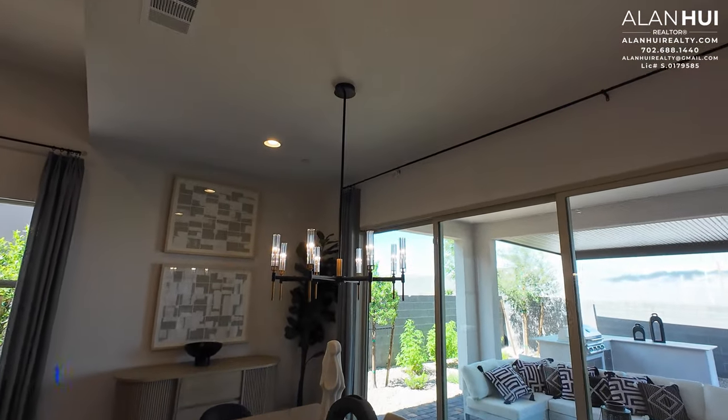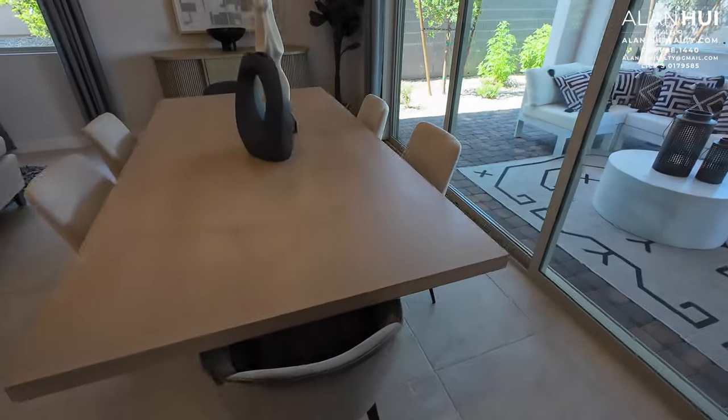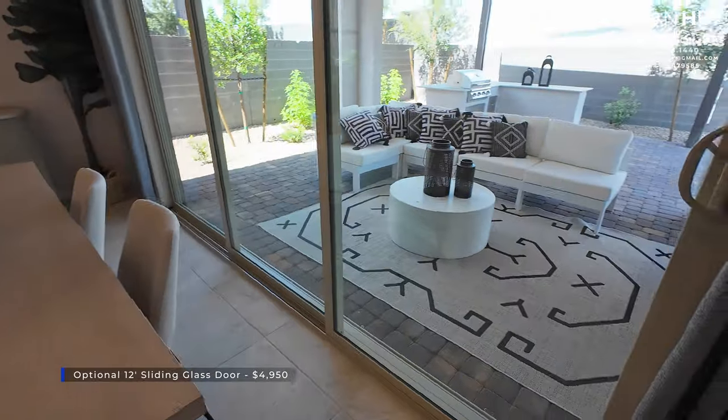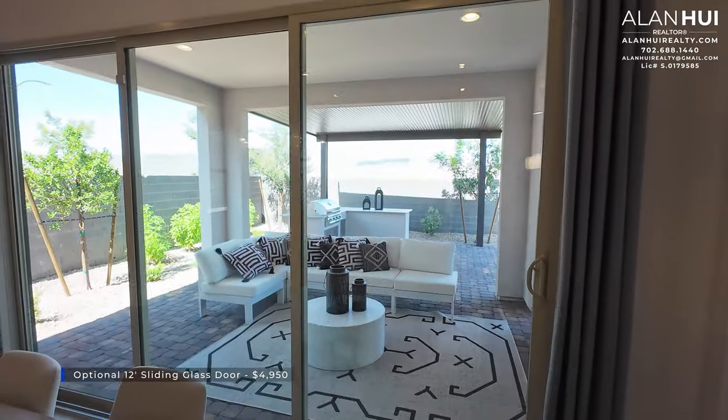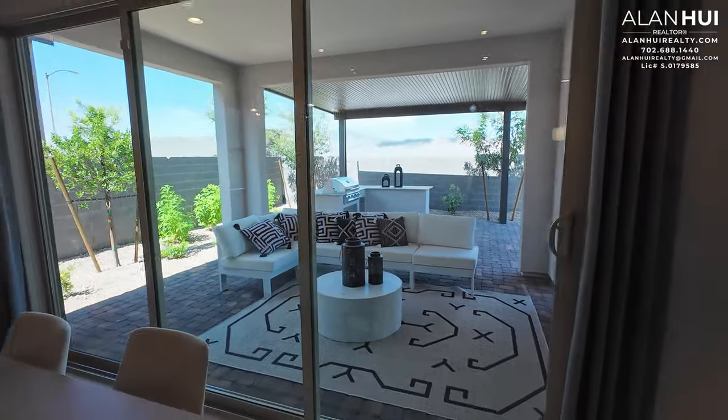The dining room won't come with this decorative chandelier, but you will get two recessed lights. Off of the dining room, your standard configuration is a small sliding glass door and a window. What you see here is the optional 12-foot sliding glass door for $4,950.